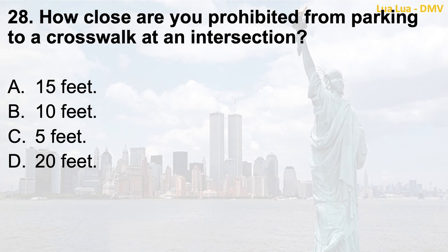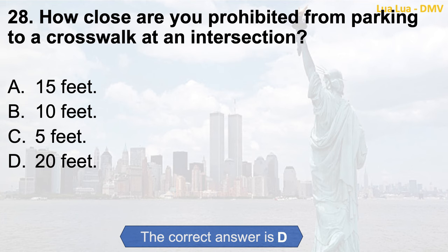Question 28. How close are you prohibited from parking to a crosswalk at an intersection? a. 15 feet; b. 10 feet; c. 5 feet; d. 20 feet. The correct answer is d. 20 feet.